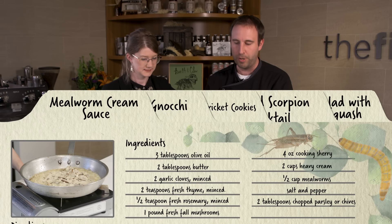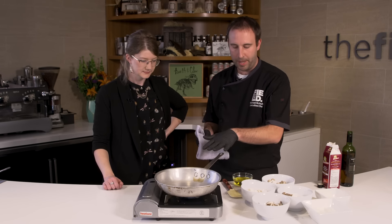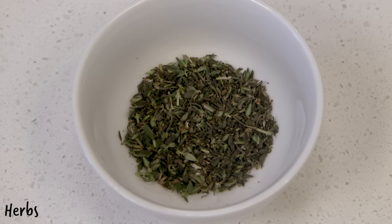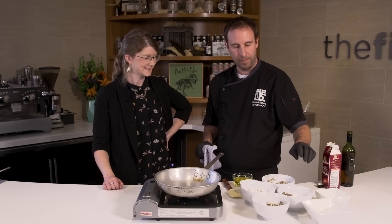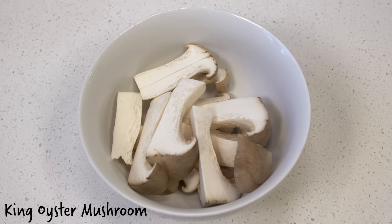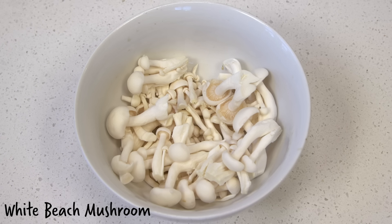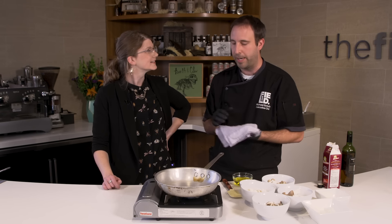Next we're going to make our mushroom cream sauce. I've got a nice hot pan here with some onions, garlic, thyme, rosemary, and other aromatics. We've got some nice fall mushrooms — king oyster, truffle mushrooms, maitakes, and brown and white beech mushrooms. You can really use any mushrooms you want — there's no right or wrong answer.